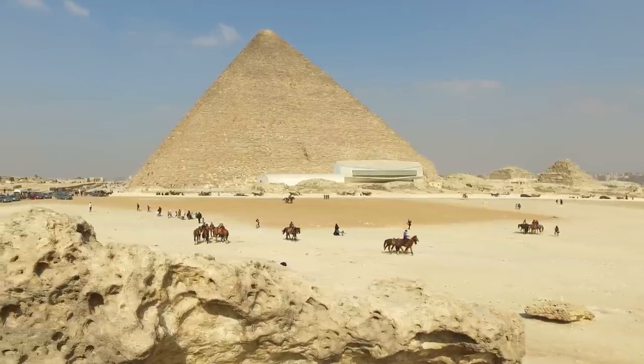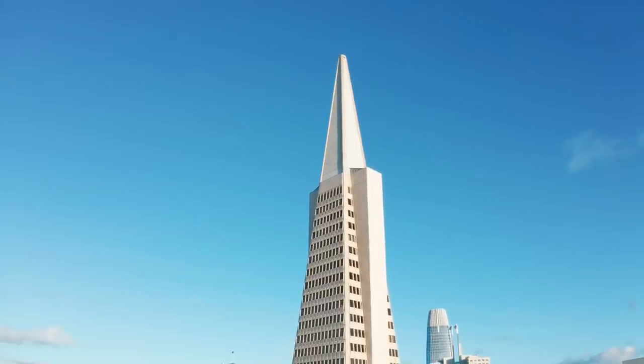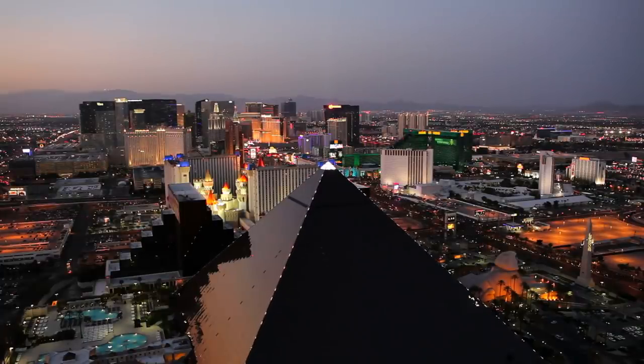Pyramids of the past and the present. Today we'll be taking a look at the top 15 tallest existing pyramids on the planet Earth.